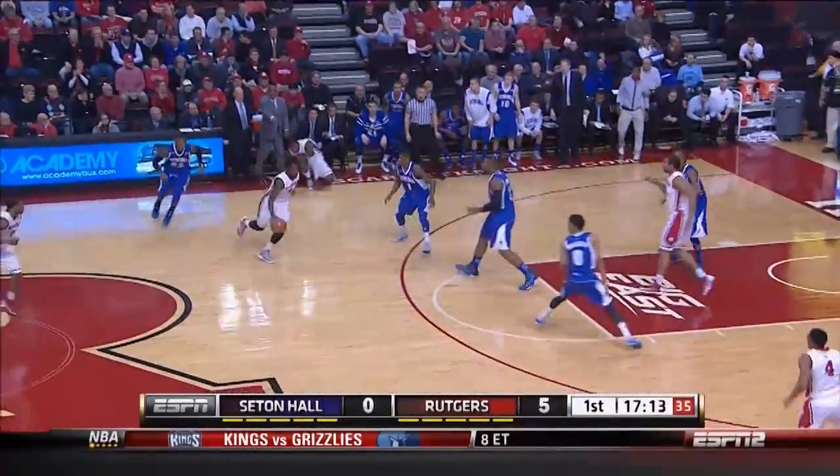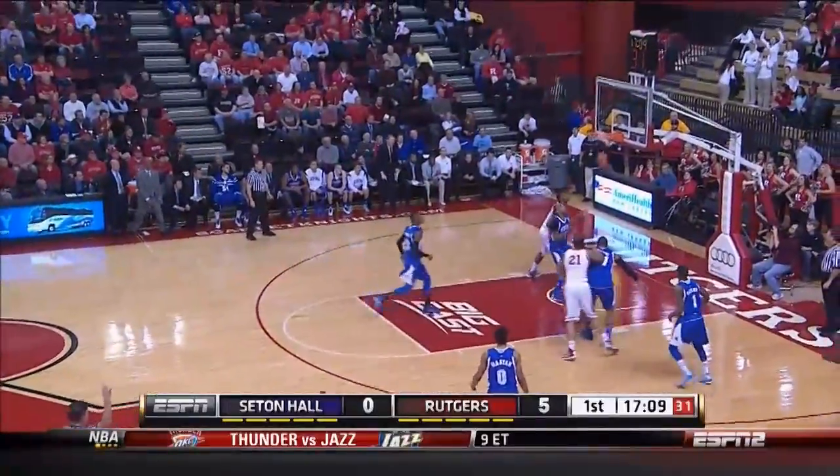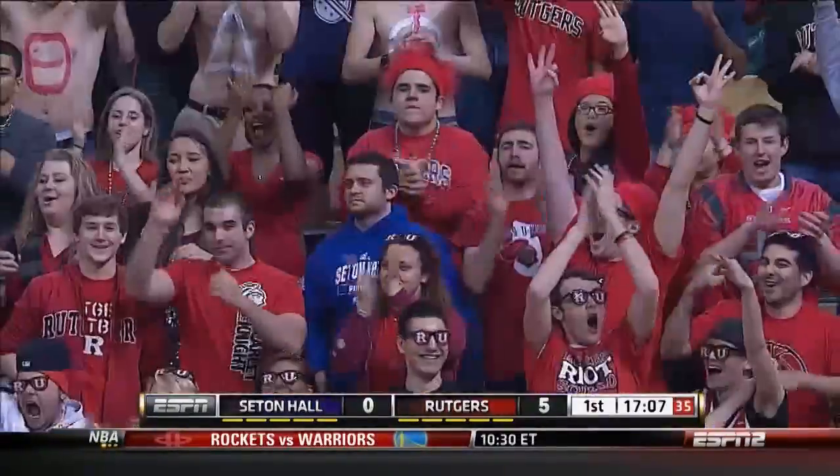See the hustle on the floor. Carter comes over and comes up with the steal. What hustle — both these teams are really getting after it. And Miles Mack fires a three.